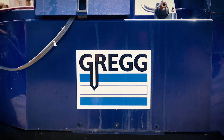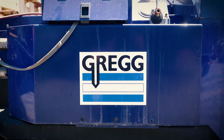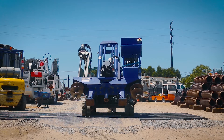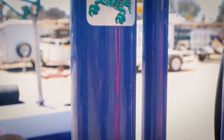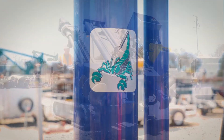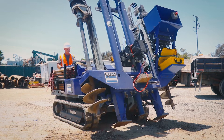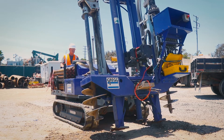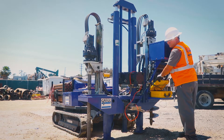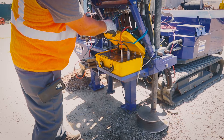Gregg Drilling is a full-service site investigation contractor that can provide high-quality drilling and in-situ testing services. One of our popular limited access direct push options is the Scorpion. This rig is specifically designed to provide sampling and cone penetration testing with the option to add other high-resolution site characterization tools.